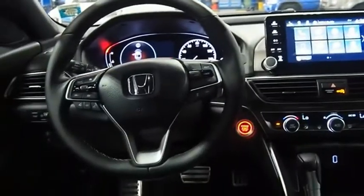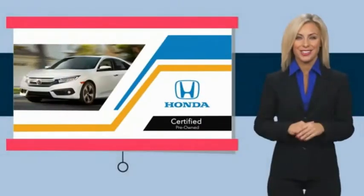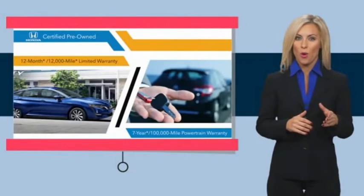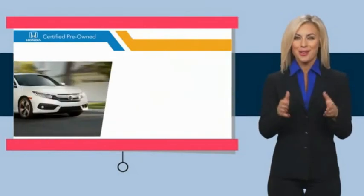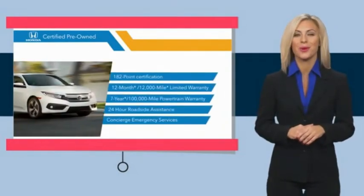Searching for a dependable vehicle that looks great too? You found it, so stop in today. With Honda Certified pre-owned vehicles, you know you're going to be taken care of. Thorough inspections, both limited and powertrain warranties, all provide the comfort you're looking for in a pre-owned vehicle. Stop by your local Honda dealer today to see why the Honda Certified program is worth looking into.